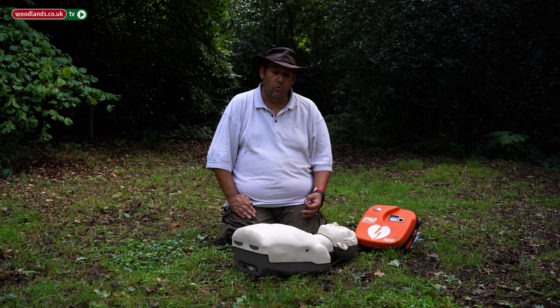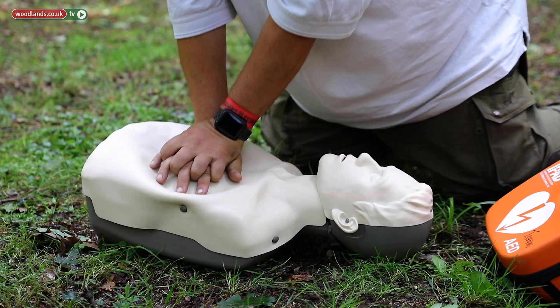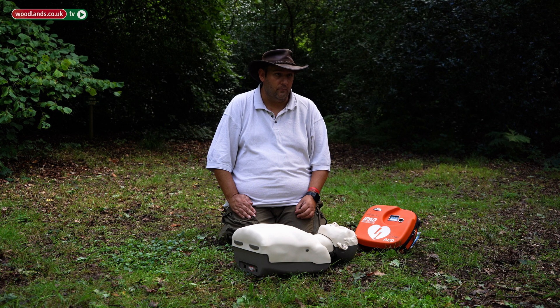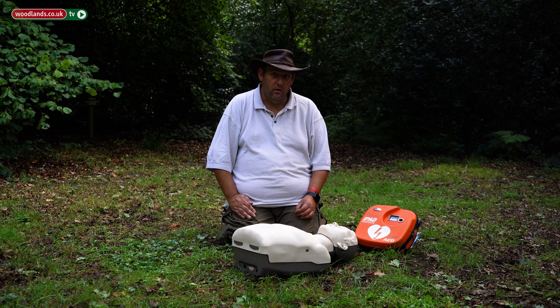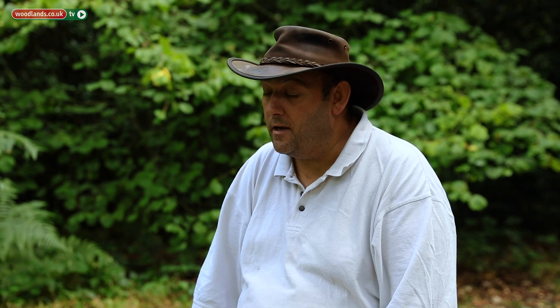What I'd like to talk about is just very briefly about CPR, which those of you who've done first aid courses will have learnt about, but more importantly the second element to really improving survival rates in cardiac arrest, which is defibrillation. Defibrillators have become more and more commonplace over the last 20 years across the United Kingdom.